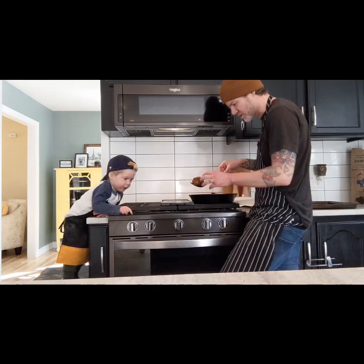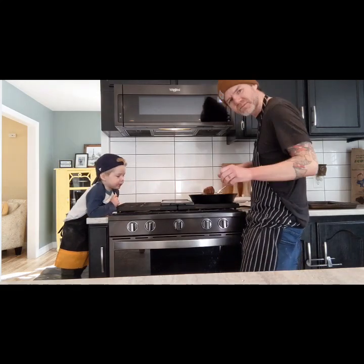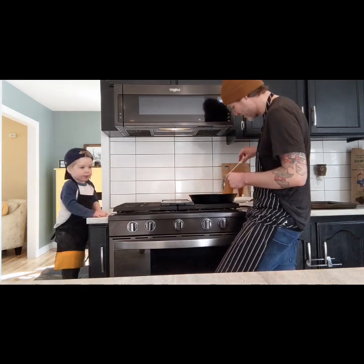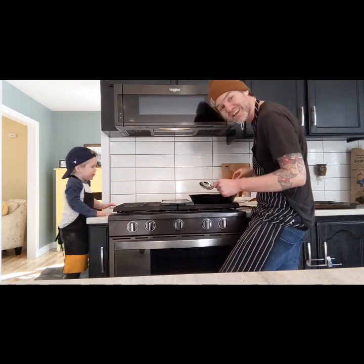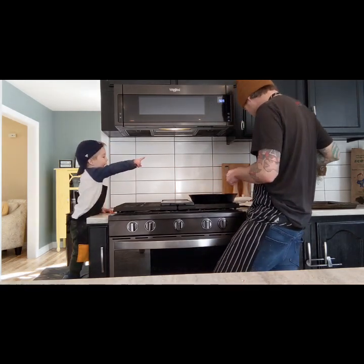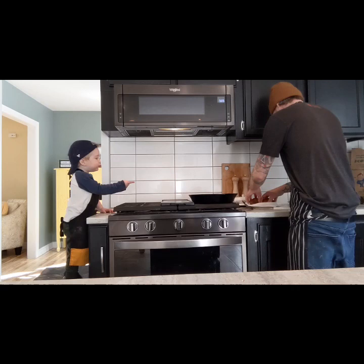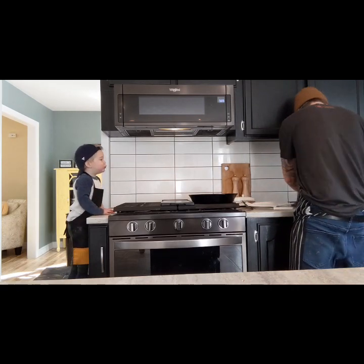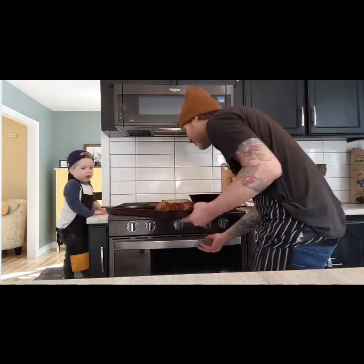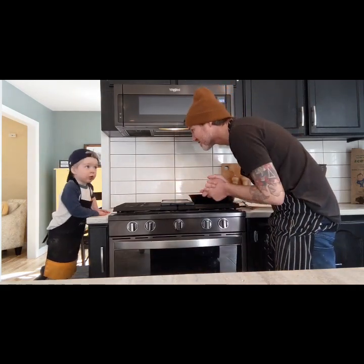Our scotch eggs are all golden brown and delicious. I'm going to transfer them onto some paper towel for a second. Then I'm going to pop them on a baking sheet in a 350 degree oven for like five minutes or so just to cook them through. And then we'll be ready to eat scotch eggs. Three scotch eggs right here. Want to put these in the oven? We'll give that a few minutes and then it'll be time to munch on some scotch eggs. A little hot sauce. I can't wait.